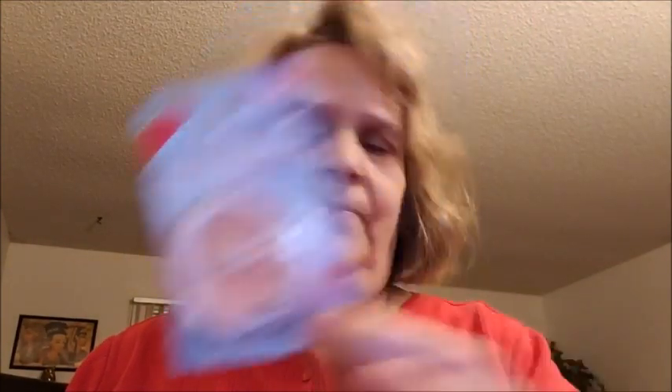Now for my Dollar Tree haul. I went ahead and got this highlighter makeup for my cheeks, and then I got some lip gloss.